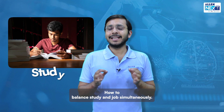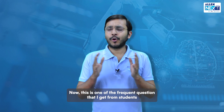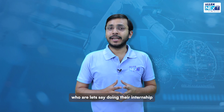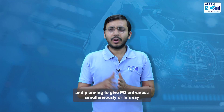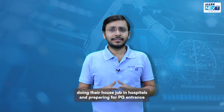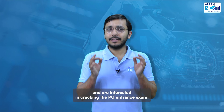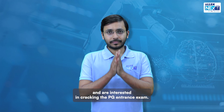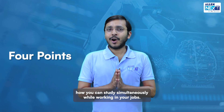How to balance study and job simultaneously — this is one of the frequent questions I get from students who are doing their internship and planning to give PG entrances simultaneously, or doing their house job in hospitals and preparing for PG entrance, or doing medical officer jobs in government hospitals and are interested in cracking the PG entrance exam.